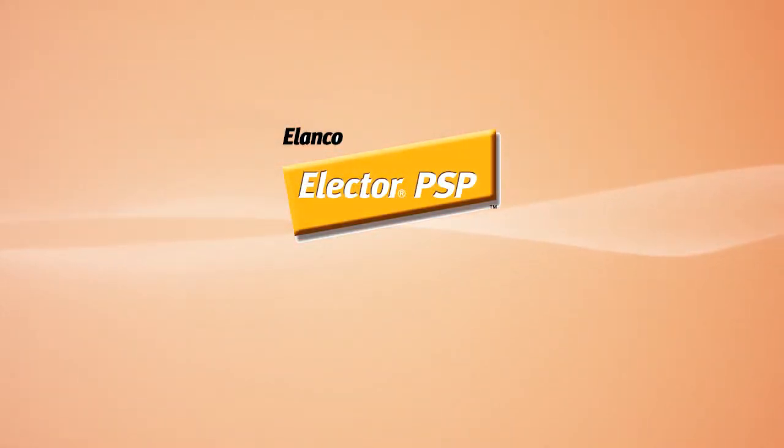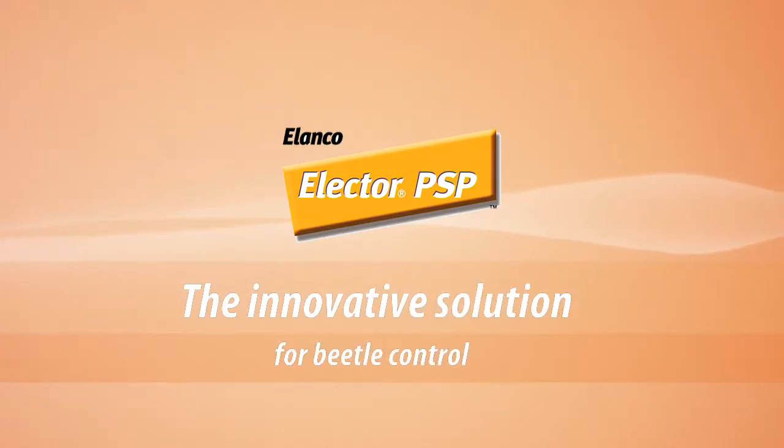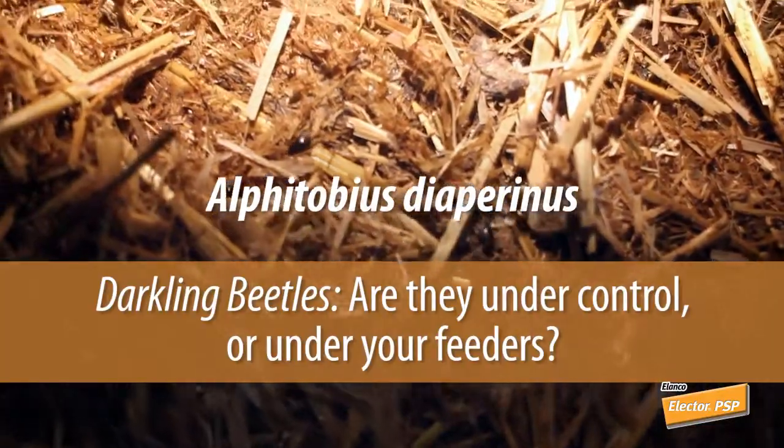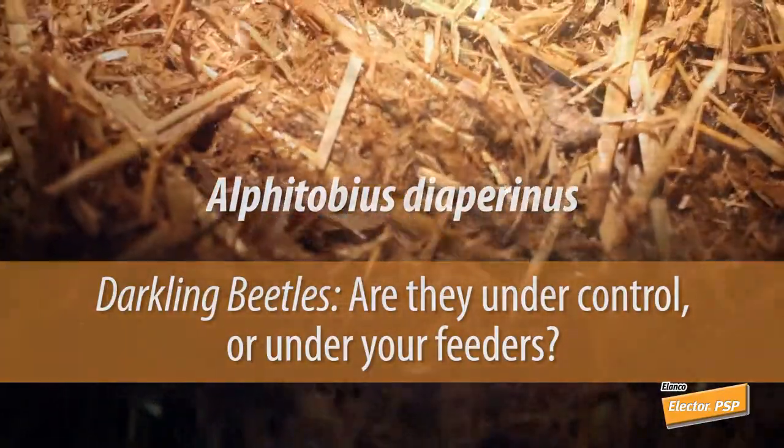Elector PSP from Elanco — the innovative solution for beetle control. Darkling beetles: are they under control or under your feeders?